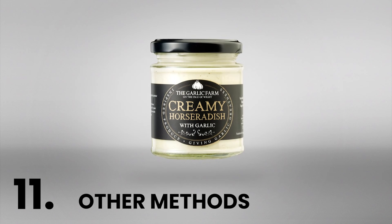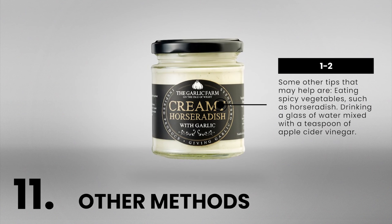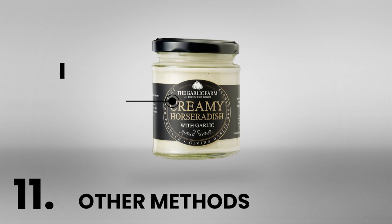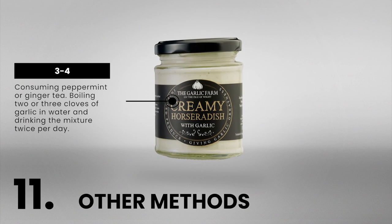And lastly, a few other methods: eating spicy vegetables such as horseradish; drinking a glass of water mixed with a teaspoon of apple cider vinegar; consuming peppermint or ginger tea; or boiling two or three cloves of garlic in water and drinking the mixture twice per day.